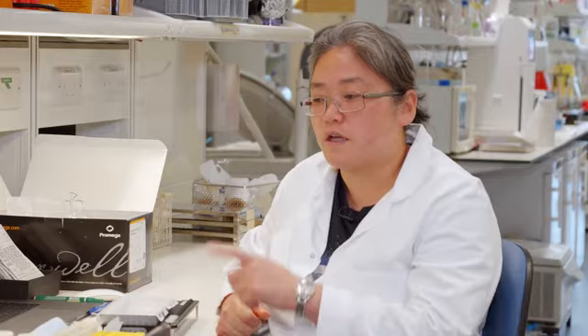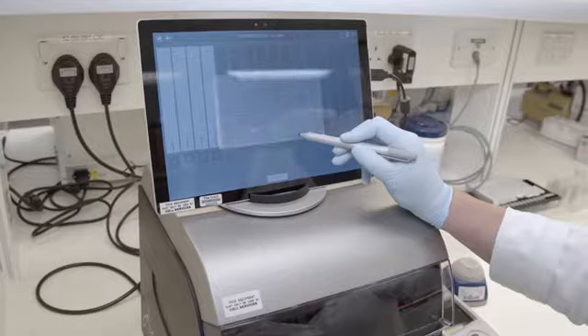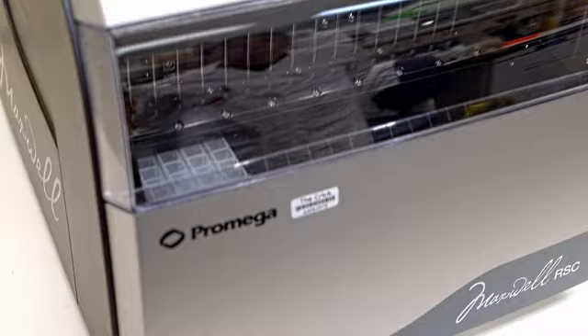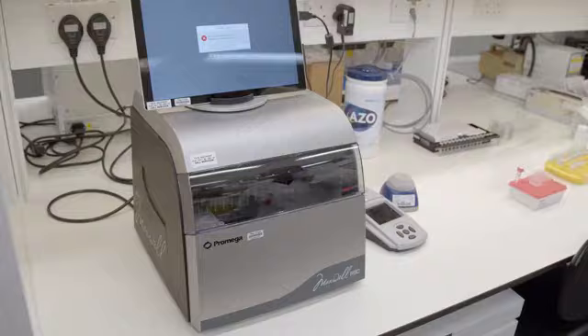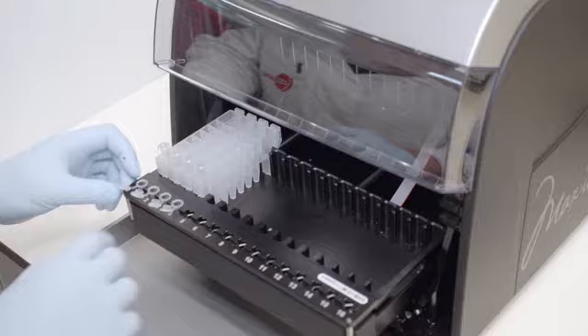We quantify DNA using the Promega Quantus fluorometer. It's a very easy method — we just add the reagents that Promega have supplied, put it through the Quantus, and it seems to be very accurate and consistent with our needs. My overall experience with the Promega Maxwell purification system is that it's quicker, I can leave the machine to run while I do something else, and the final yield is more uniform, which is to our advantage when we do SpeciesID and STR.